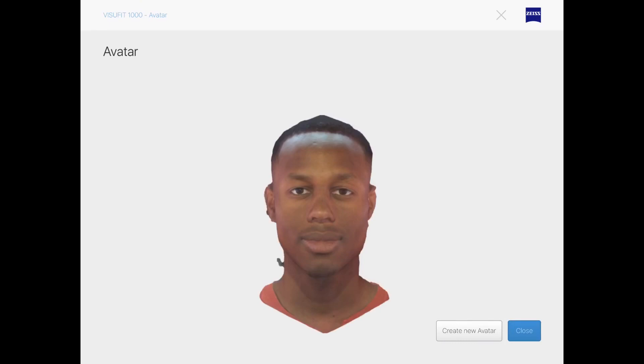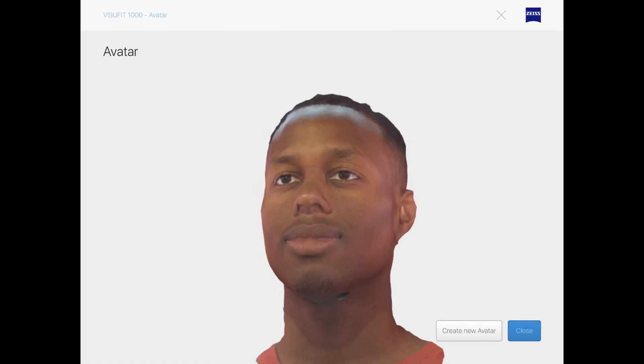Once your measurements have been taken, your avatar will be stored in our system, ready to be used for modelling frames for you in the future.